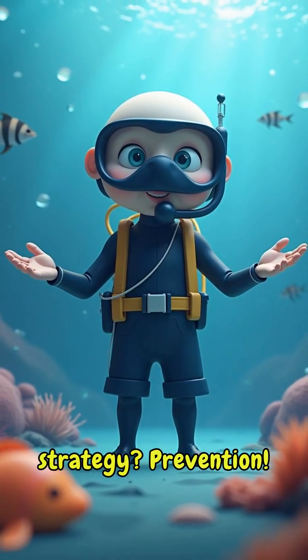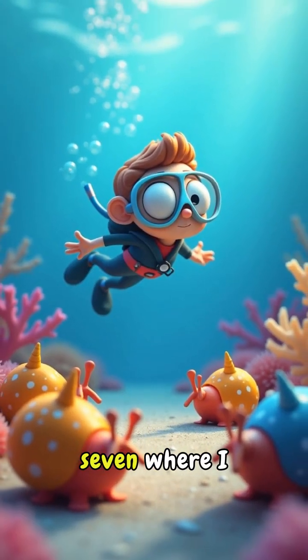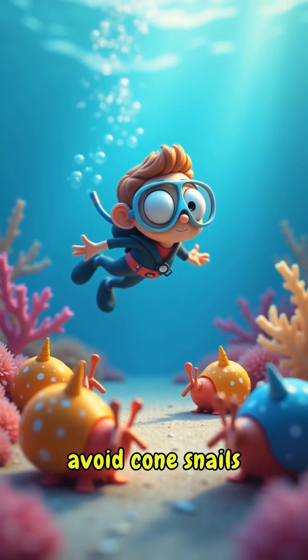But the best strategy? Prevention. Follow for part seven, where I reveal how to avoid cone snails completely.